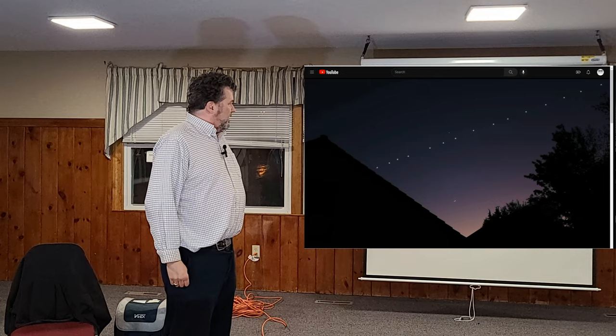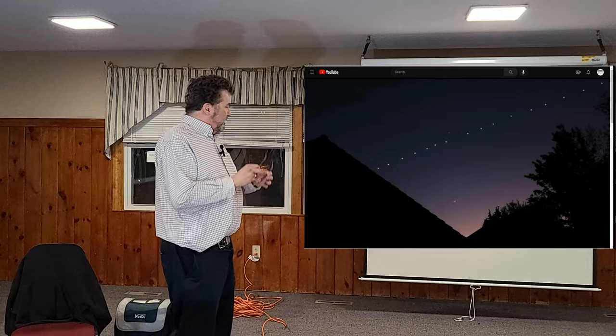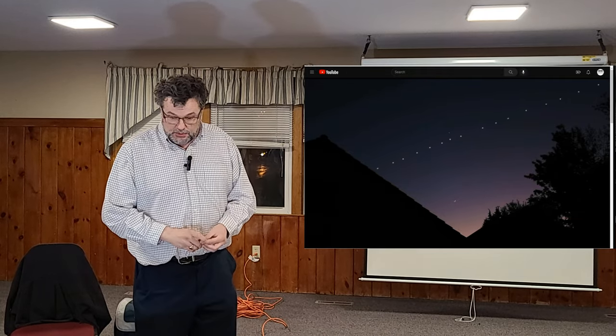I will refrain from commenting on the challenging aspects of this for the night sky. And so what I'm going to do now is go to another website.